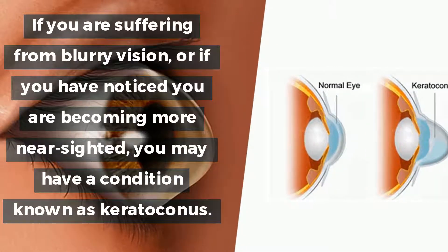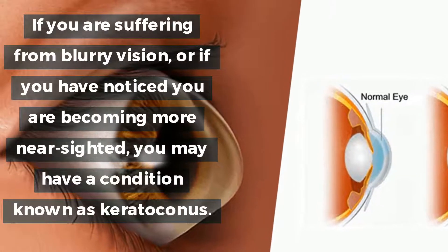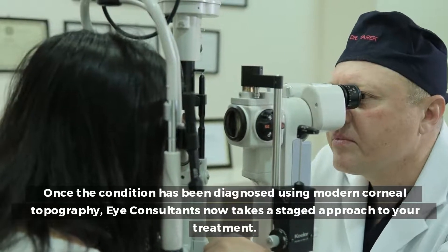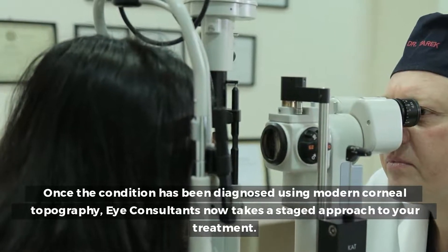If you are suffering from blurry vision, or if you have noticed you are becoming more near-sighted, you may have a condition known as keratoconus. Once the condition has been diagnosed using modern corneal topography, iConsultants now takes a staged approach to your treatment.